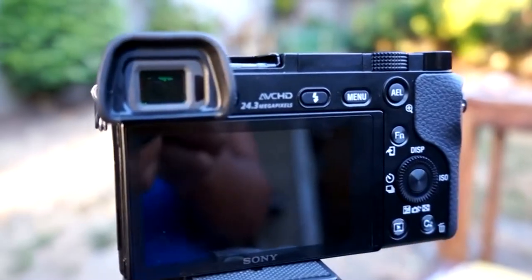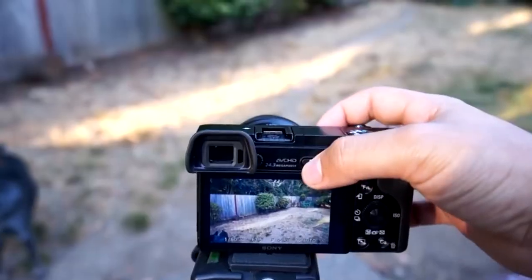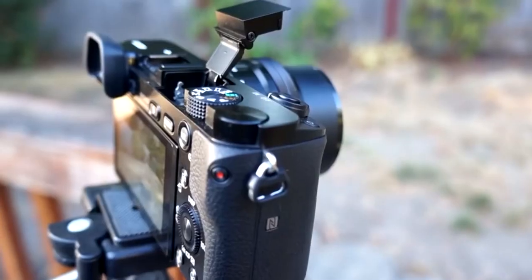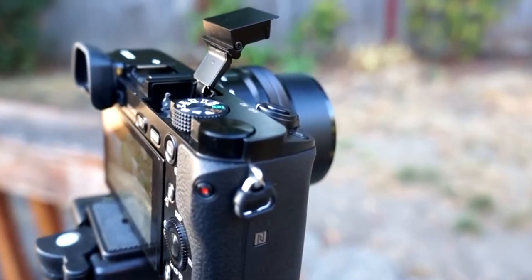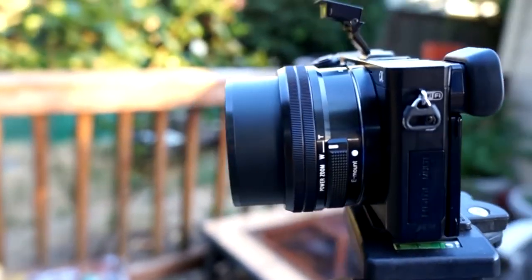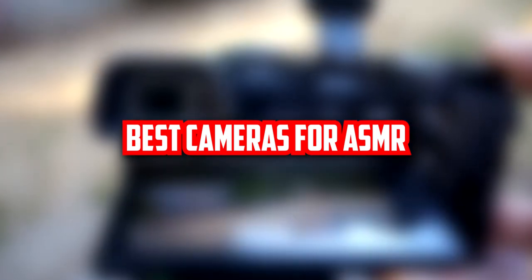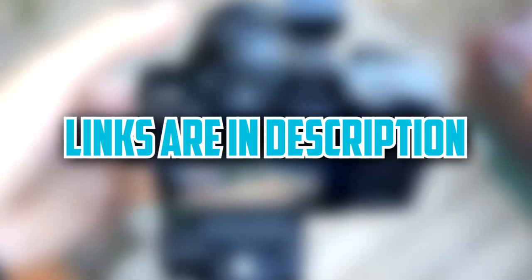ASMR creators put much effort into creating quality content for their listeners and viewers. Buying a camera for ASMR is not easy as a lot of factors are taken into consideration. There are a lot of cameras available in the market that might easily confuse you, and you might end up buying the wrong one. So in order to save you from that trouble, we have prepared this buying guide and a list of the top 5 best cameras for ASMR. Links to all discussed cameras will be in the description box — you can check them for the latest prices and more information.